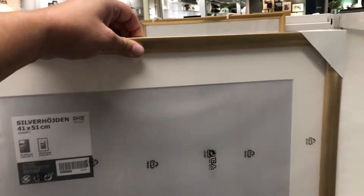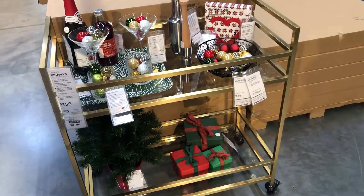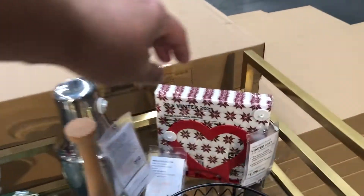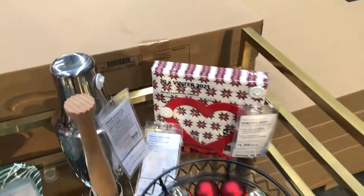I need these for my paint-by-numbers for the bathroom — perfect. Look at that little setup, isn't that cute? Oh, I want these — I didn't see them before! Hopefully they'll have some up front.